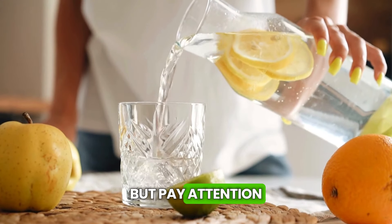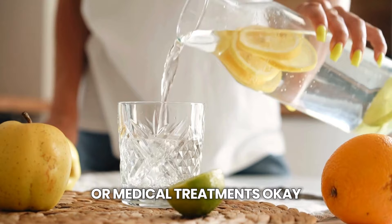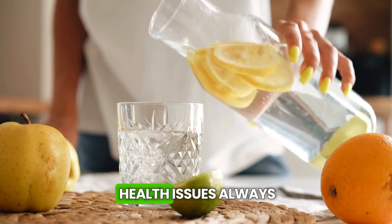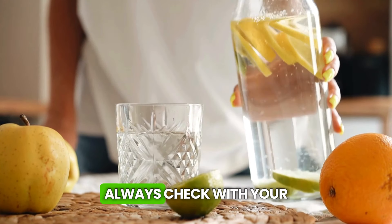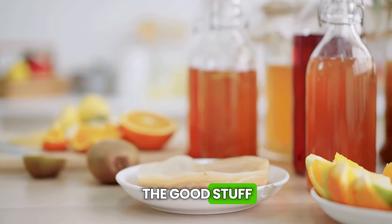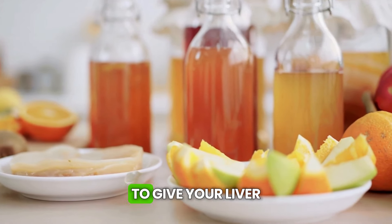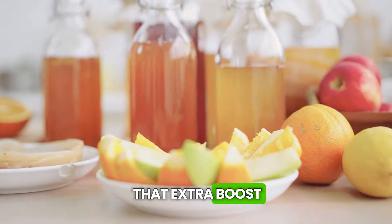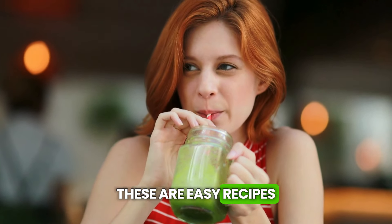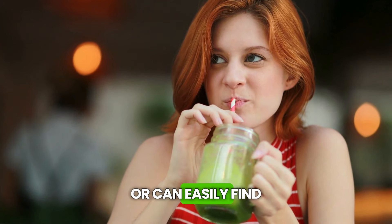But pay attention. These drinks don't replace a healthy lifestyle or medical treatments. If you have any health issues, always, always check with your doctor before changing your diet. Now let's get to the good stuff. I've prepared an amazing list of drinks you can make at home to give your liver that extra boost.